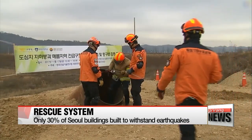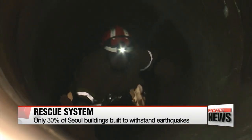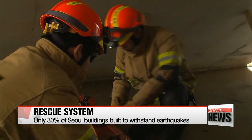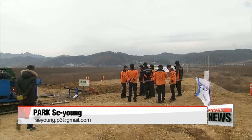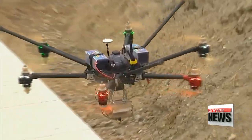Although Korea is no longer free from the threat of earthquakes, only about 30 percent of Seoul's buildings and houses were designed to withstand earthquakes. The researchers and rescue workers believe their system will be able to minimize casualties if buildings do collapse.